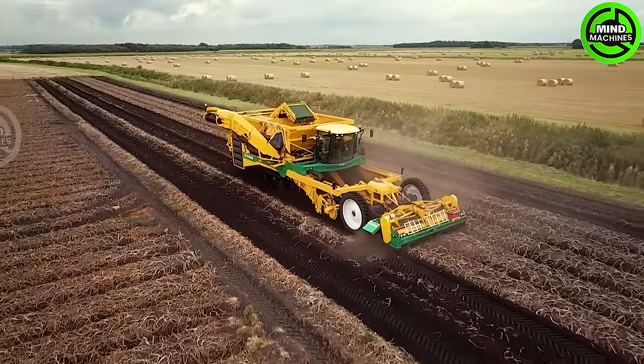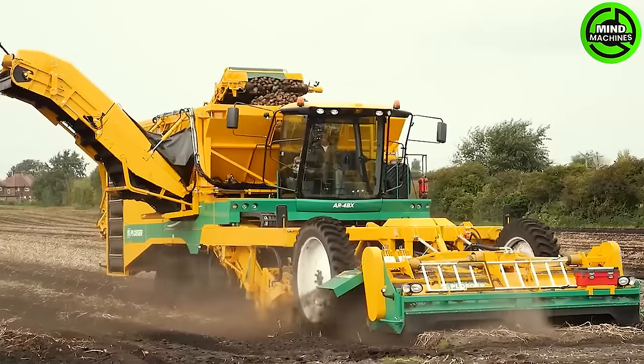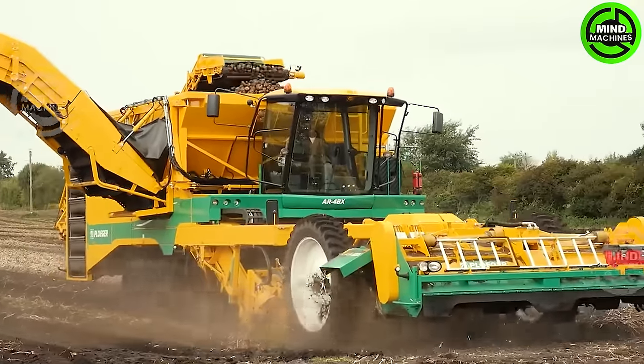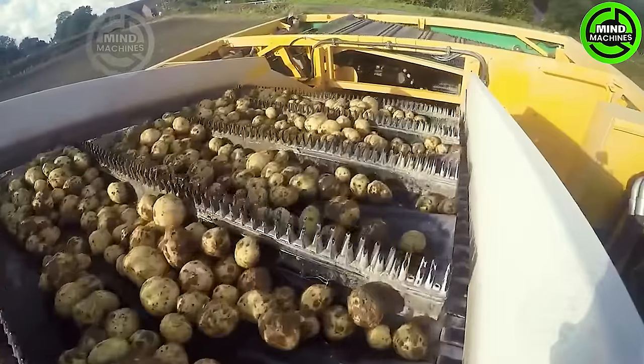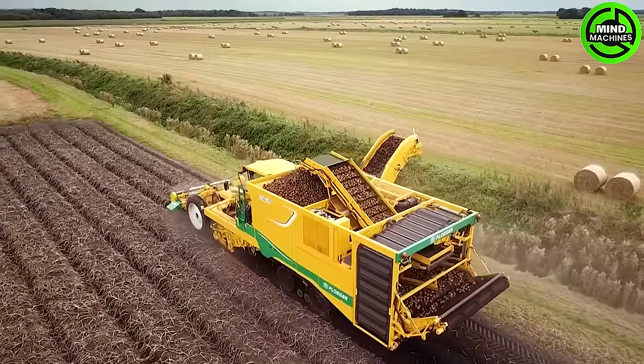The Plogger AR-4BX, powered by a robust engine, effortlessly navigates through potato fields, meticulously harvesting the crop. Its self-propelled design eliminates the necessity for external tractors, enhancing mobility and operational flexibility.